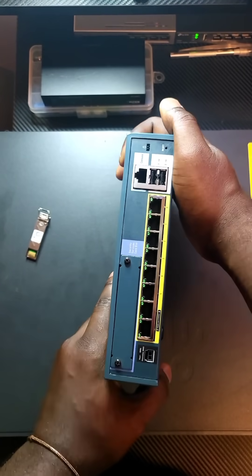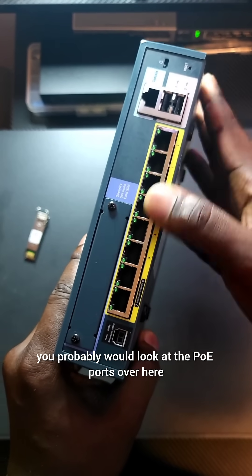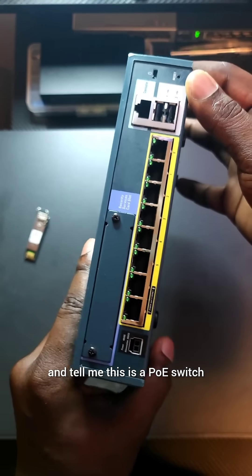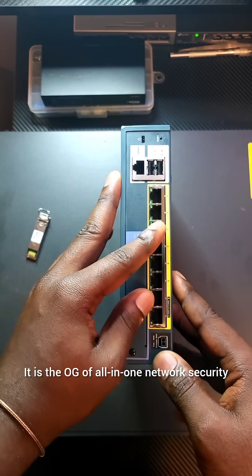If I ask you to tell me what this device is, you probably would look at the PoE ports over here and tell me this is a PoE switch — but it actually isn't. This is the Cisco ASA 5505.